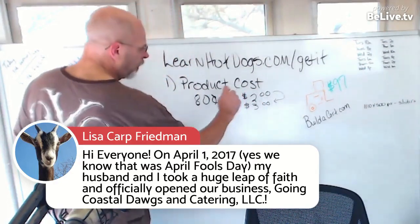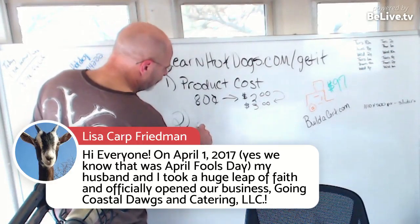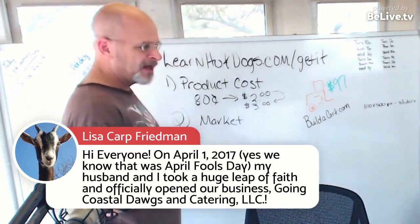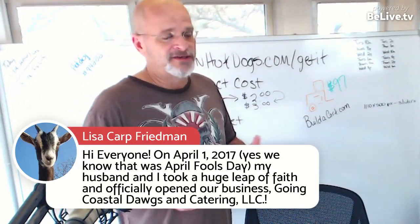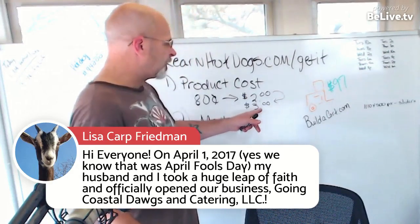You have your product cost to consider, and your second factor is your market area. If you're in Los Angeles County, Portland Oregon, Seattle Washington, or even places like Knoxville Tennessee, you can command more money.